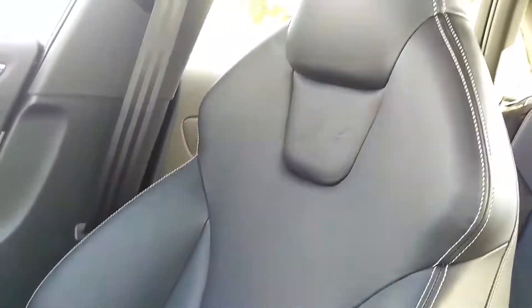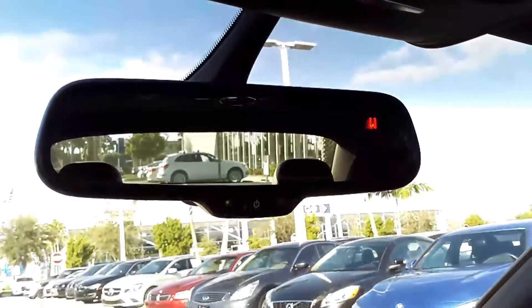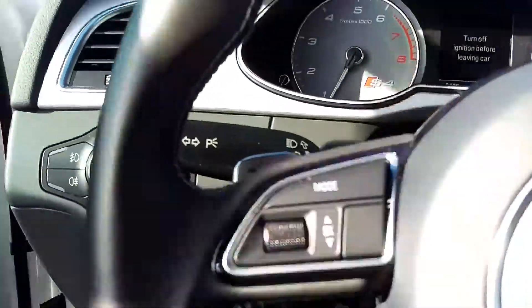Passenger seat probably rarely if ever used. Of course sunroof, power dimming mirror, homelink — all the standard features. Let's go take a look at the back seat and the trunk.